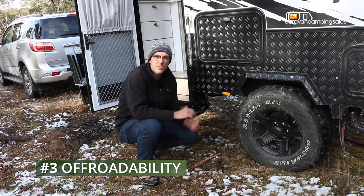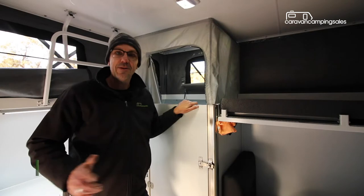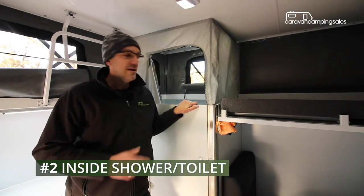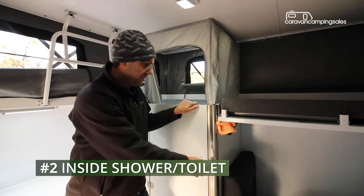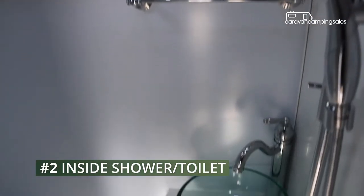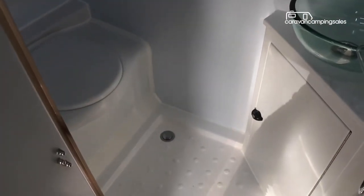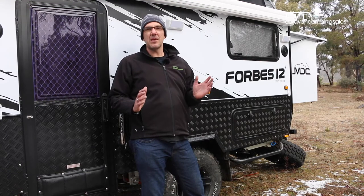Step inside the compact interior and apart from a really comfy double bed, the main highlight in here is this combination shower toilet, which includes a shower, sink, and a cassette toilet — so you never have to go outside on really cold days like today.